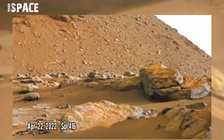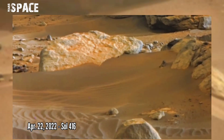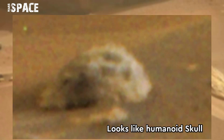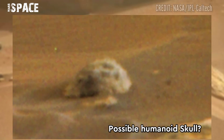NASA's Mars Perseverance rover, using Mastcam-Z on 22nd April 2022, Sol 416, discovered this mysterious skull-shaped structure. Watch it zoomed in — the shape looks like a humanoid skull. Possibly a mysterious humanoid skull, or just a natural Martian rock?